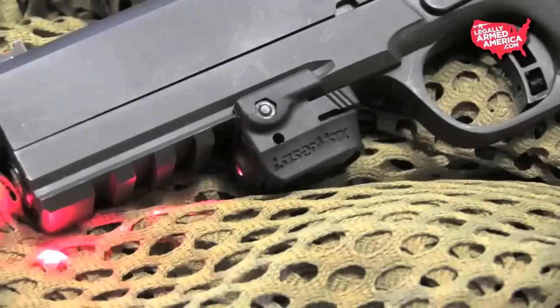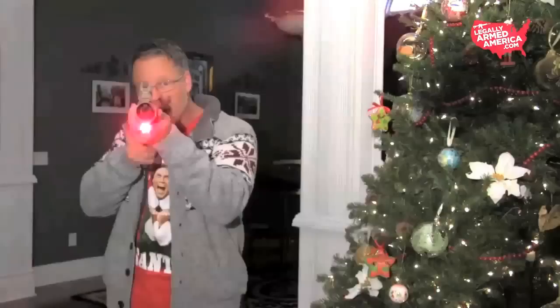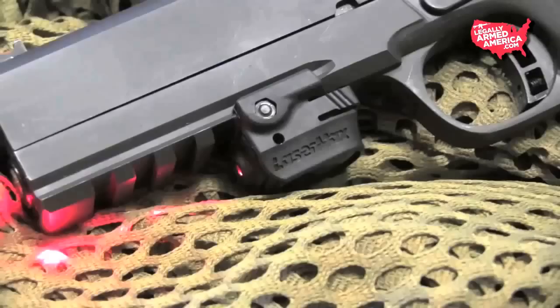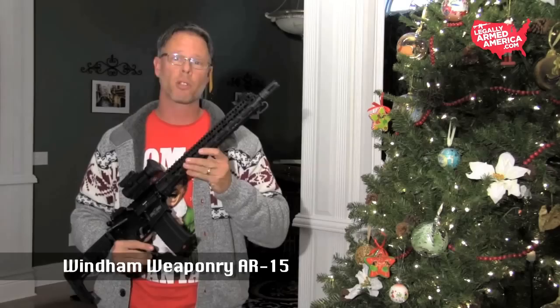Our next gift list item is made by LaserMaxx — the micro rail mount red laser. This is a really small compact laser that you can put on a handgun. If you put one of these on an AR pistol, you can see where you're trying to aim without having to get down on the weapon, since it's a little tough to aim without a buttstock. This laser lets you walk and aim and still hit your target. A lot of people are putting these on handguns — Glocks, 1911 rails. A nice stocking stuffer for around 100 to 120 bucks.